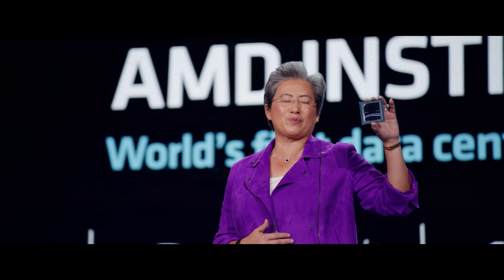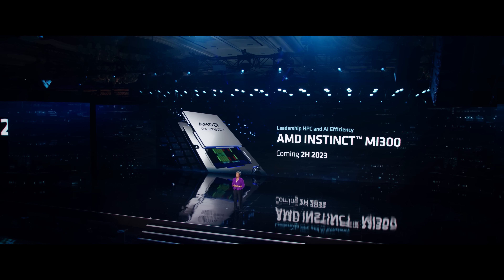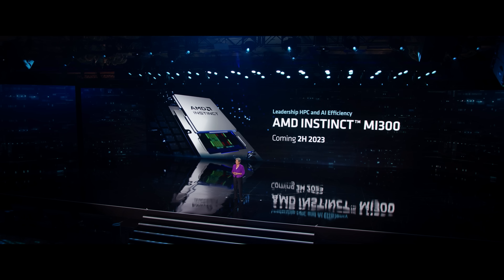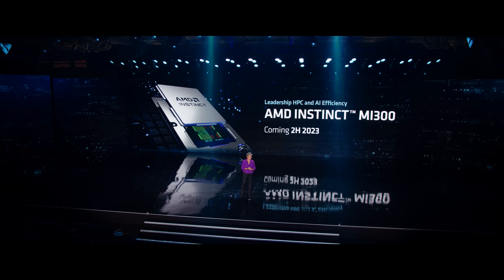I am super proud to show you MI300 for the very first time. This is actually the most complex chip we've ever built. It has nine 5-nanometer chiplets that are 3D stacked on top of four 6-nanometer chiplets with significant HBM surrounding it, and it has more than 146 billion transistors. MI300 is currently in the labs and will be sampling to customers shortly, and you can expect that we'll bring MI300 to market in the second half of this year for both HPC and AI solutions.